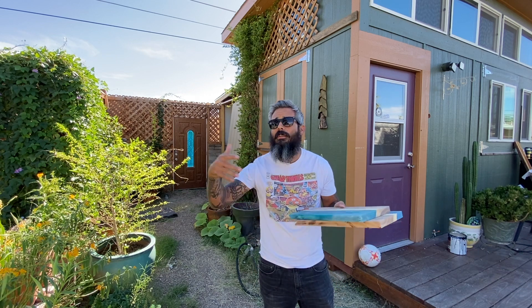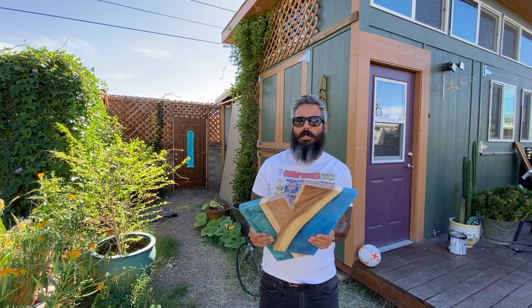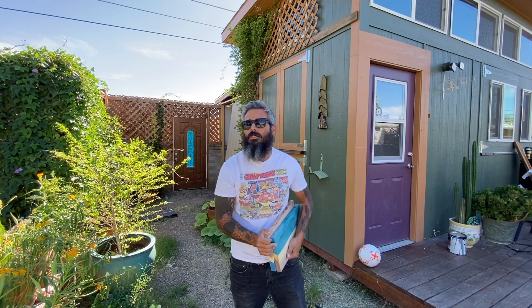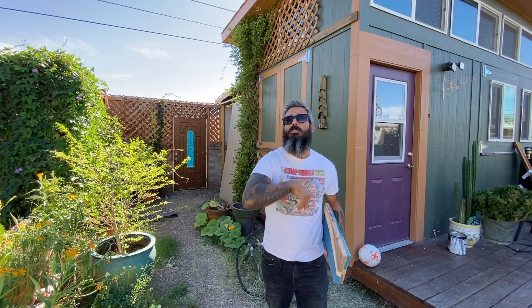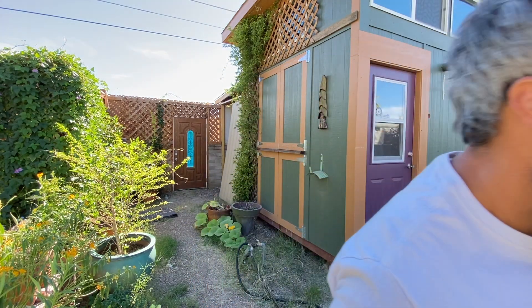If you'd like to see some other epoxy projects or maybe see some of my epoxy pour videos so you can see the colors and techniques and all that fun stuff, make sure to check out some of my other videos or look at my Instagram where I do all kinds of goofy stuff all day long. There's a lot of stuff you could watch out there and you chose to hang out with me, so I appreciate that. You're beautiful and I love you - thanks for checking out the channel and have a nice day.